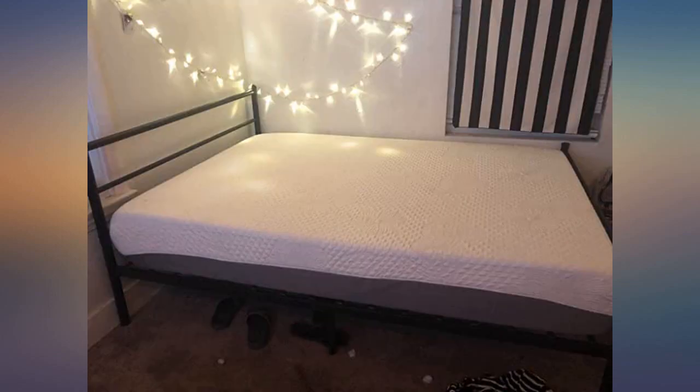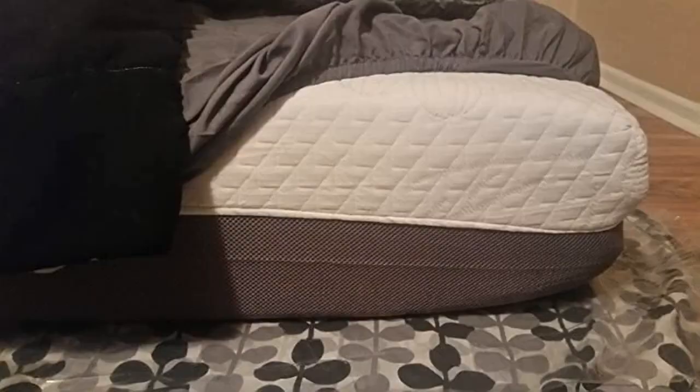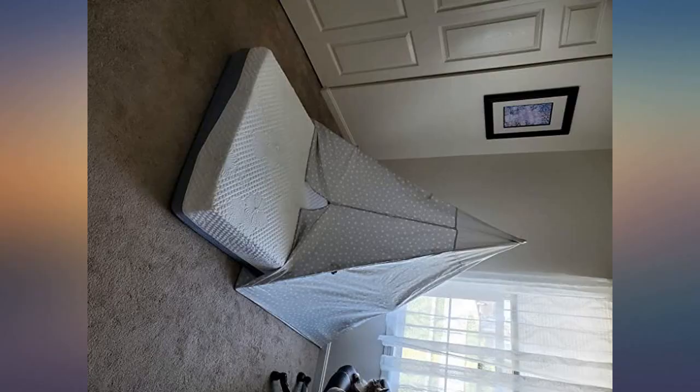I got the full. It would have been worth getting a queen or even a king, but I didn't want to replace all my bed sheets.